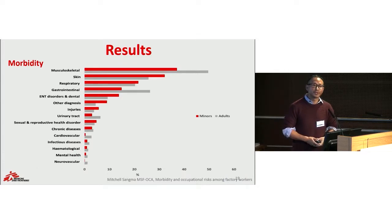Looking at morbidity, musculoskeletal disorder was the main complaint seen in our clinic. For the adult group, besides musculoskeletal disorders, gastrointestinal tract and skin conditions were quite prevalent. For minors, there was a different presentation: skin disorders, ENT disorders, respiratory tract infections, and injuries were much higher compared to adults.